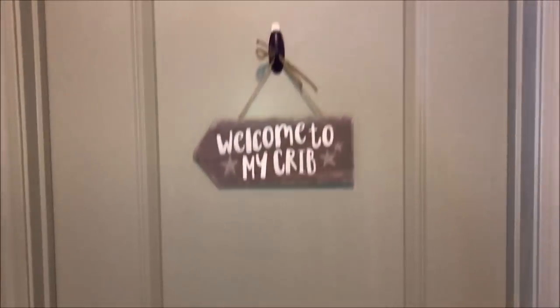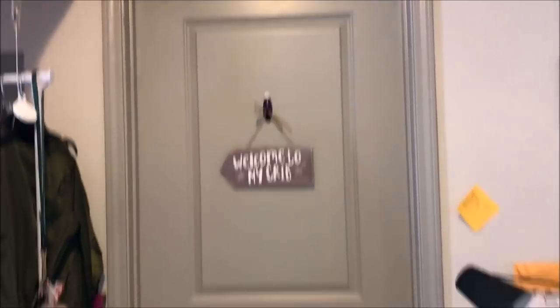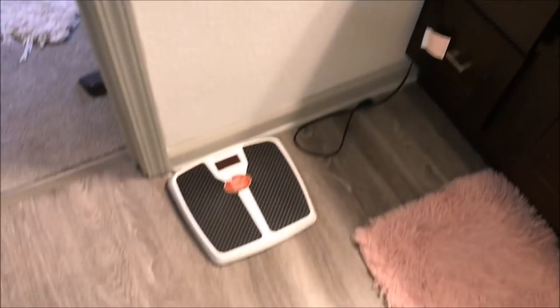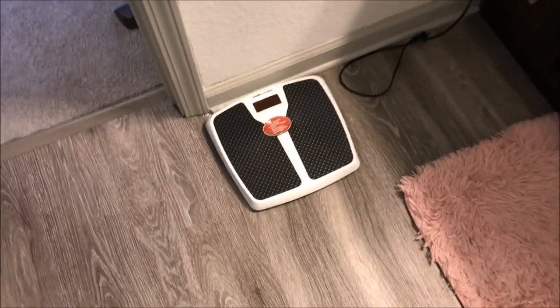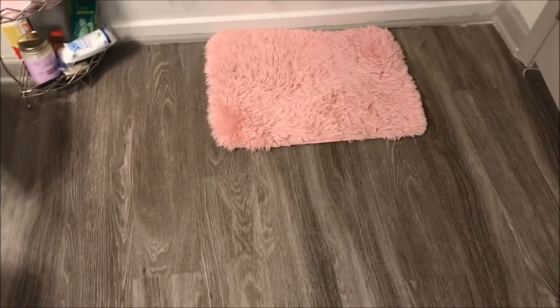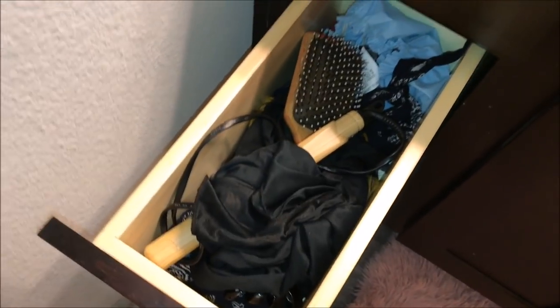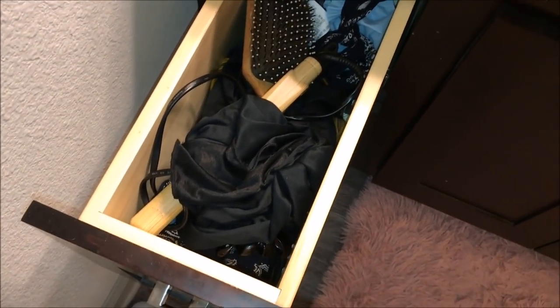Moving on to my bathroom — my favorite part of my apartment. Welcome to my crib! I just got a command hook to hang something up. Starting from this side, I keep a scale right here because I'm on a weight gain journey. These two rugs are from Walmart. The first drawer is for makeup and other things. The next one is for my hair — hair wraps, flexi wands, and shower caps.